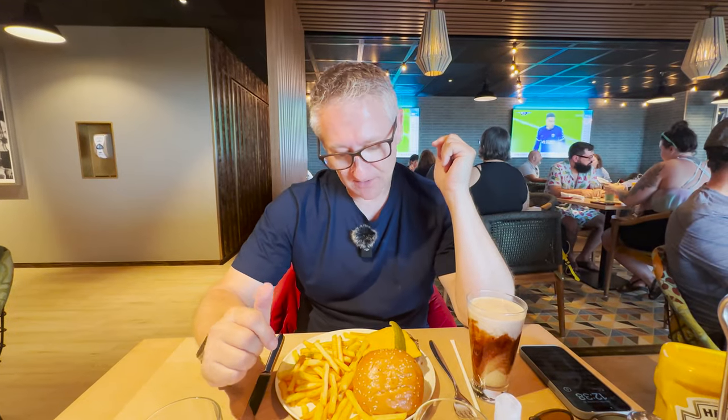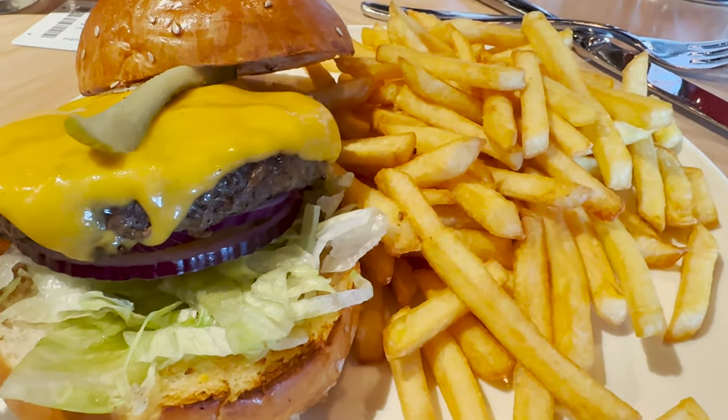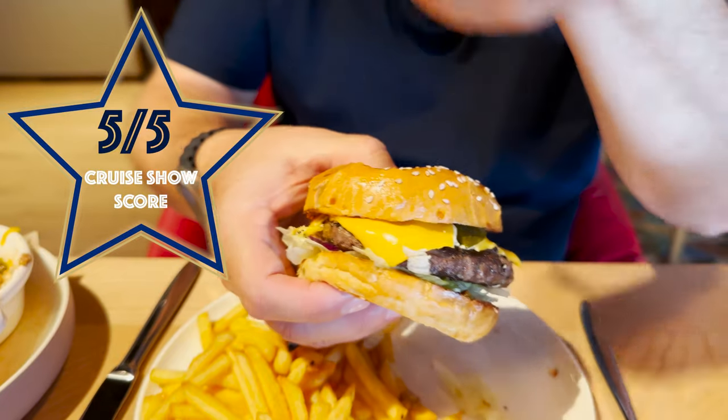My main course has arrived. The cheeseburger looks really good and the fries are really fresh. I'm giving it a score of five out of five — it's perfect, I couldn't fault it, nice and juicy, cooked fresh. I'm also going to give the mudslide a score: five out of five. It's really good in here. The chocolate mudslide and the piña colada are both five out of five.